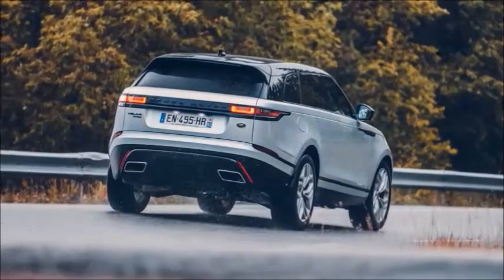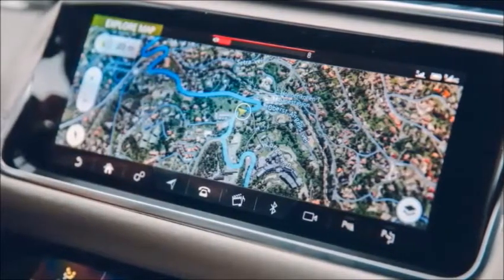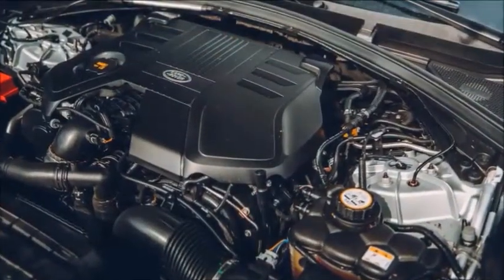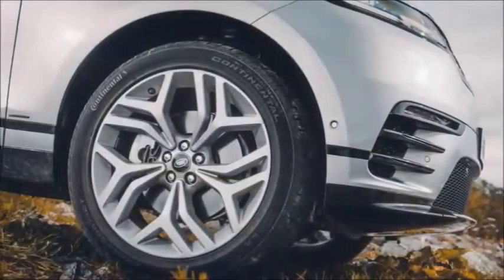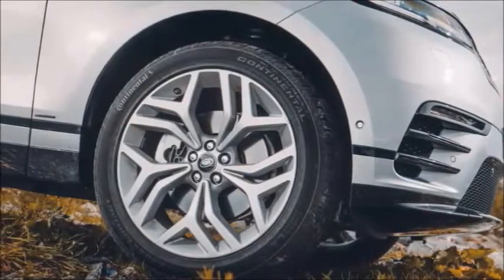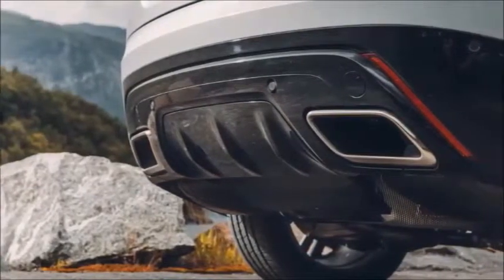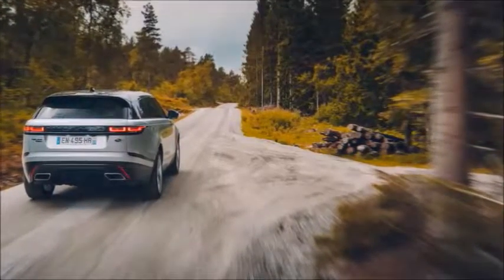If you see it alongside a Range Rover Sport, you instantly see how the skin has been pulled tight, the roof dropped, and the details slimmed. The cabin is even more of a revelation, with styling and function meeting in an all-new glass cockpit system for displays and controls. It doesn't have a low-ratio transfer box nor the decoupling anti-roll bars available on the Sport, so it's not fully specced to Land Rover's most capable off-roader level.